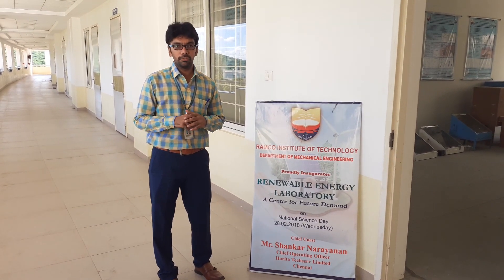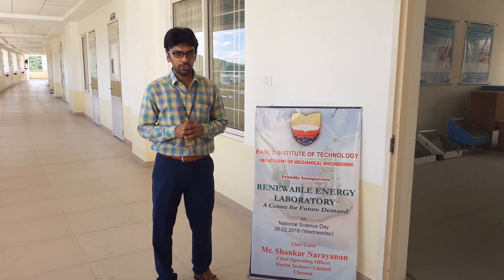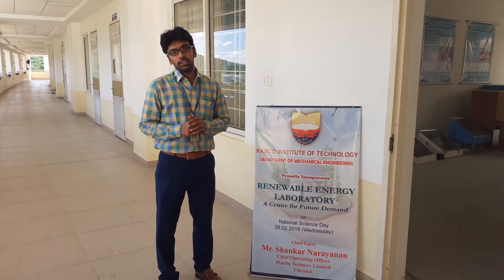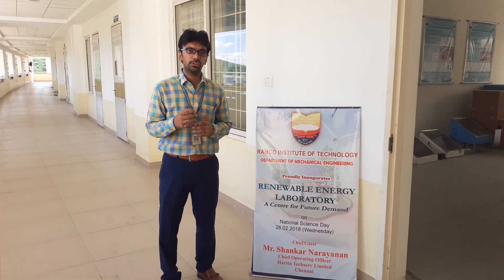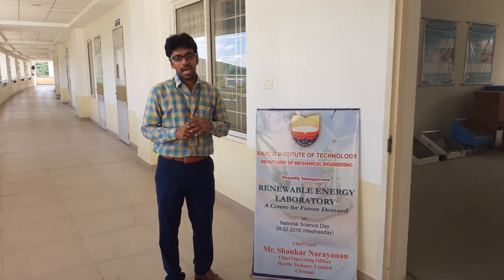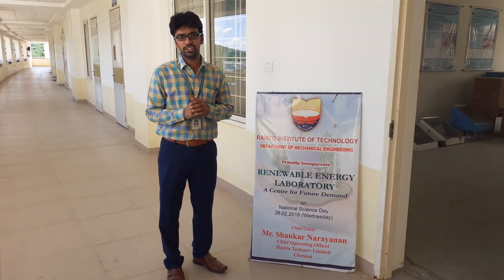I am going to explain about the facility that we have in our Renewable Energy Laboratory, which was established on 28-2-2018 on National Science Day. The Central Electricity Authority reports that the per capita energy consumption required for India during the year 2018-19 is 1,200 kilowatt hours, against 950 kilowatt hours in the year 2016-17.